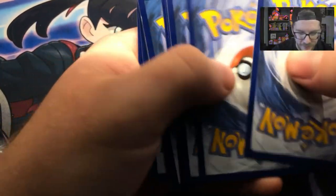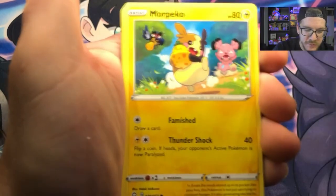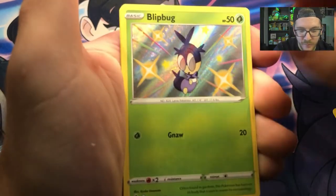If I see one Boss's Orders, I'm going to — I'm not even going to say it. Starting off with the Water Energy, Tropius, Gym Trainer, Rotom, Morpeko, Weasel, Nickit, Cacnea, Cufant, and Shiny Blipbug. Good job.